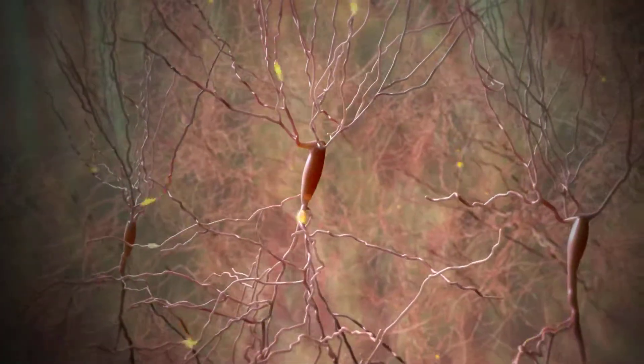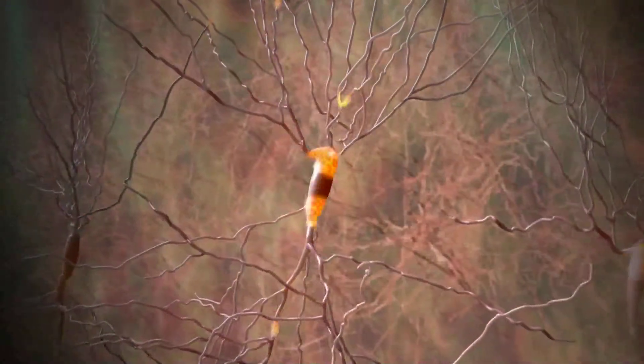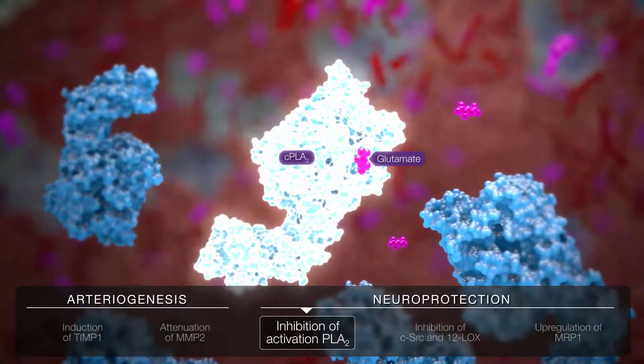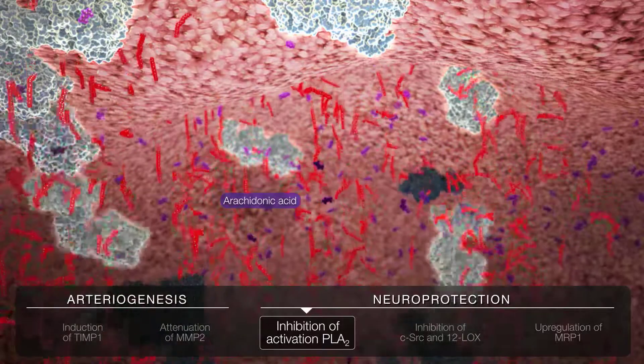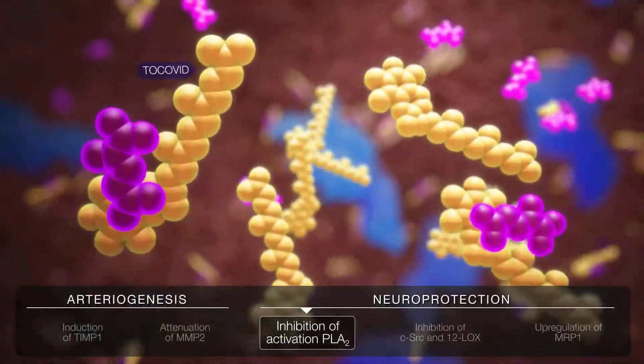Tocovid also provides neural protection through enzymatic and non-enzymatic arachidonic acid oxidative metabolism. Inhibition of glutamate-induced activation of phospholipase A2 reduces arachidonic acid production, which leads to inflammation and neuronal swelling.